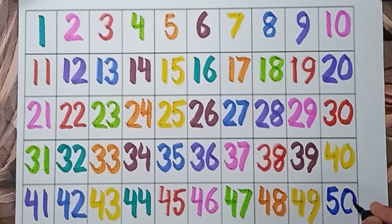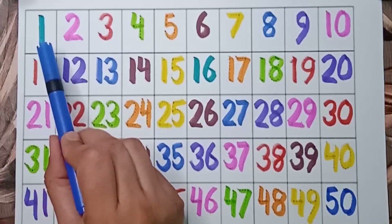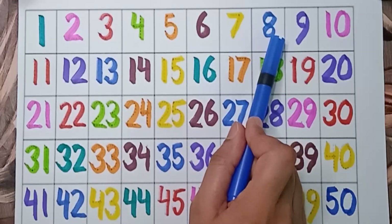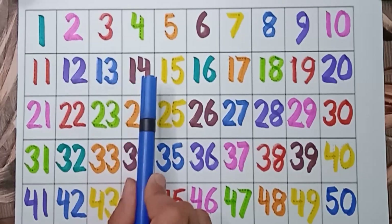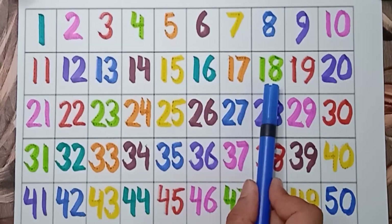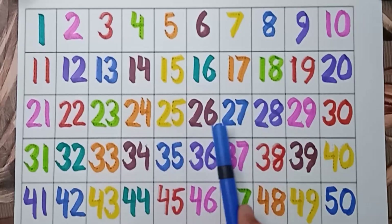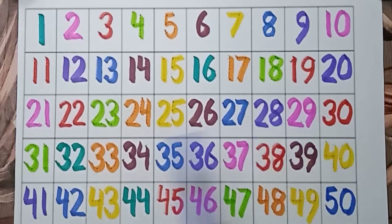50. 50. Very good! Now let's revise: 1, 2, 3, 4, 5, 6, 7, 8, 9, 10, 11, 12, 13, 14, 15, 16, 17, 18, 19, 20, 21, 22, 23, 24, 25, 26, 27, 28, 29, 30, 31.